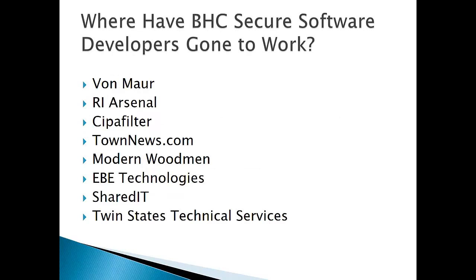Students that have obtained the CIT AAS degree in the Secure Software Development track have gone to work at Von Marr, the Rock Island Arsenal, SEPA Filter, Townnews.com, Modern Woodmen, EBE Technologies, Shared IT, Twin States Technology and Technical Services, among many others. Some students actually go into business for themselves, and a lot of students have moved on after gaining employment at one of these areas.